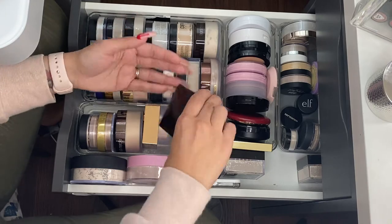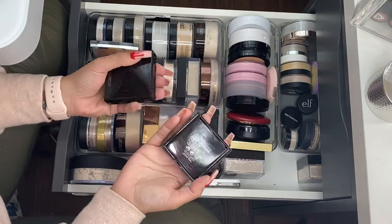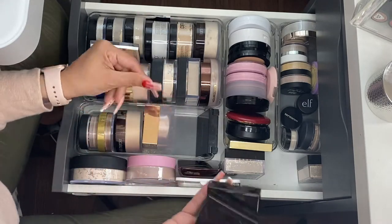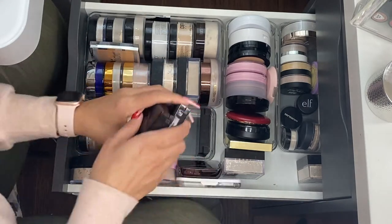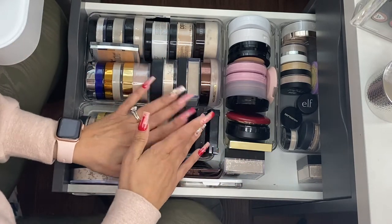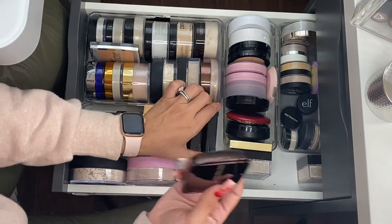Ones that I just love and always want to reach for would be the Laura Mercier Candle Glow powders. I have one in shade one and one in shade two — one that's good for summertime and one for wintertime. I reach for these a lot more than I would reach for the Milani.